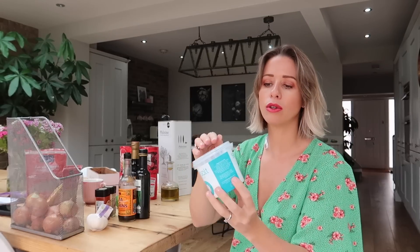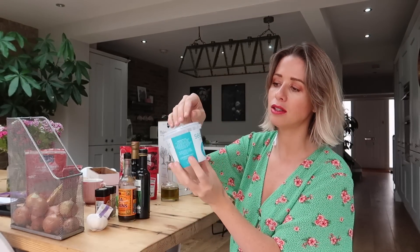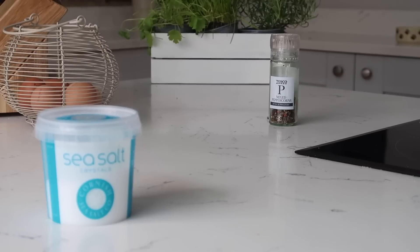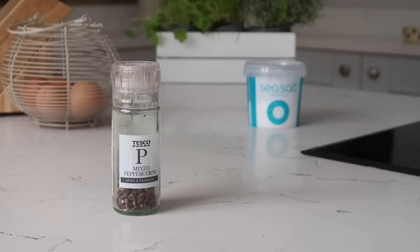Next up, the salt I use — I get these sea salt crystals. I do quite like Himalayan pink salt, but these are what I have at the moment. When you look at them they're a little bit like snow, and for some reason it just makes your food taste so much nicer than using regular ground salt — it really brings out the flavor. Obviously, everyone needs pepper as well — pretty essential.